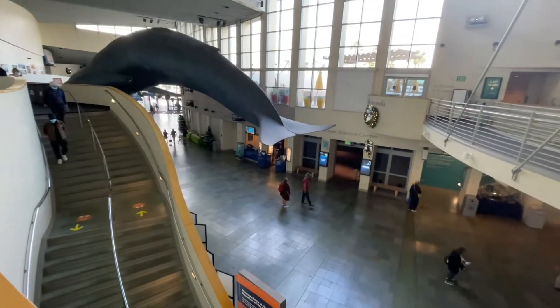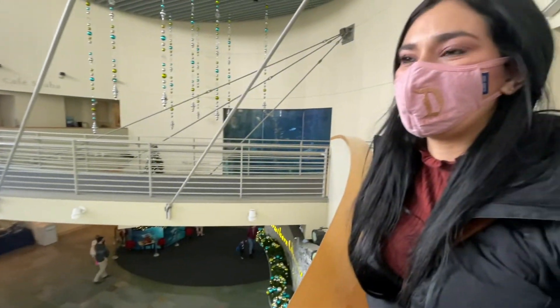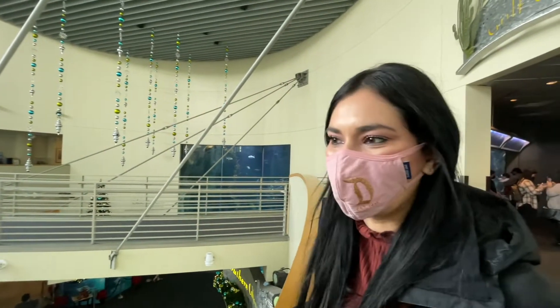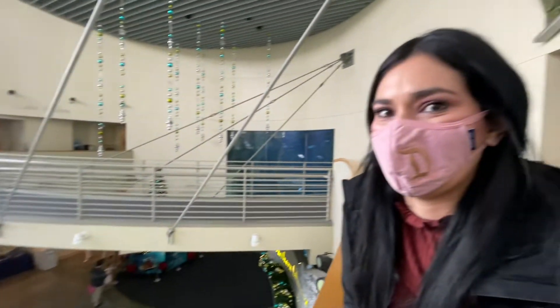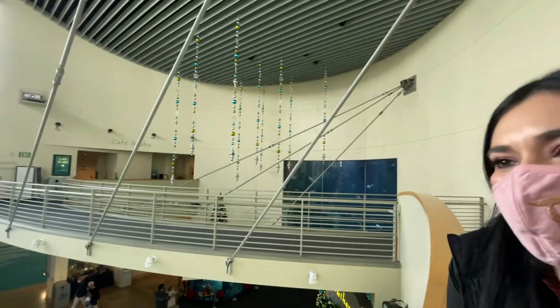Here's an overview of the lobby — as you can see it is not busy at all, but it's also a weekday, it's Tuesday. Usually when we come we're on the weekend and it's pretty crowded. A weekday is definitely the day to come. It seems a little busier on the weekend, but on a weekday it's pretty empty.